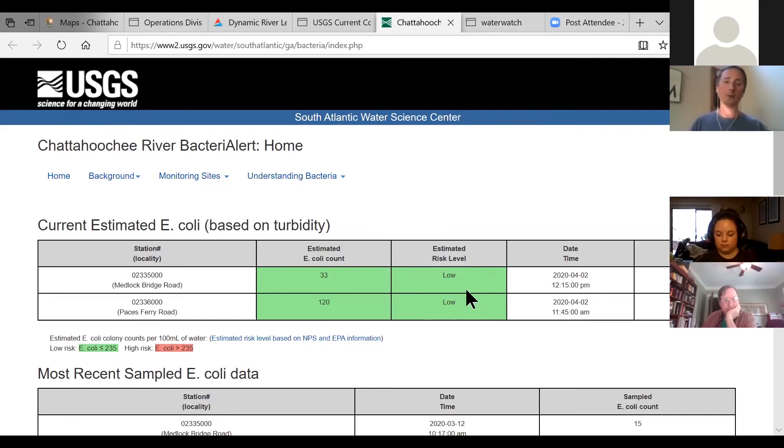The park will not close if this estimated risk value gets high, but we do recommend being very cautious when that box is red. Use extreme caution, limit your exposure to the water, and if you touch water don't touch your eyes, ears, or nose. Have hand sanitizer with you — that applies both during the current virus situation and once we're through it — and that will keep your risk at the lowest it can possibly be.